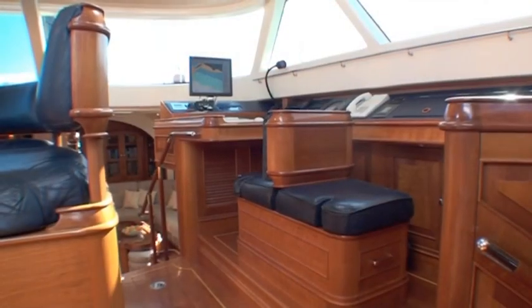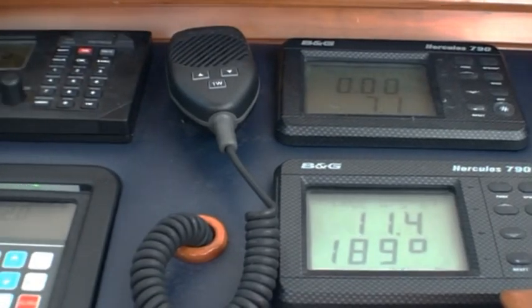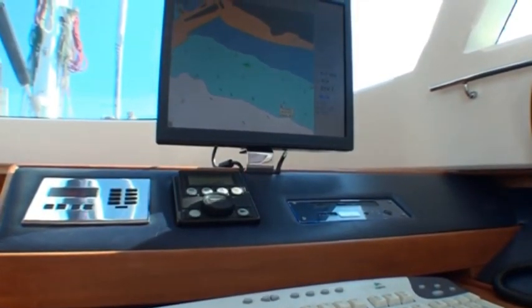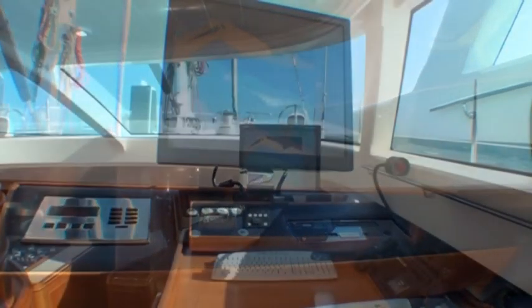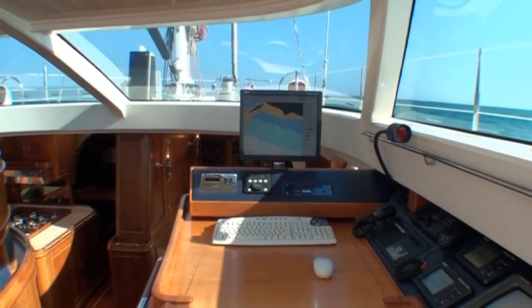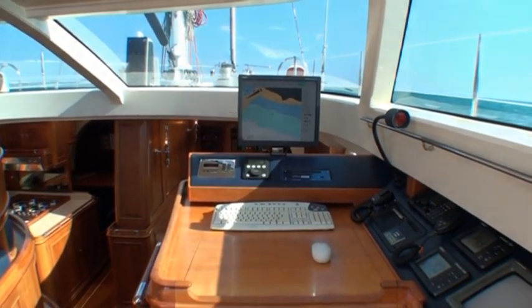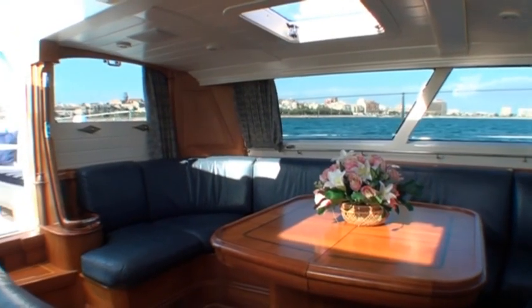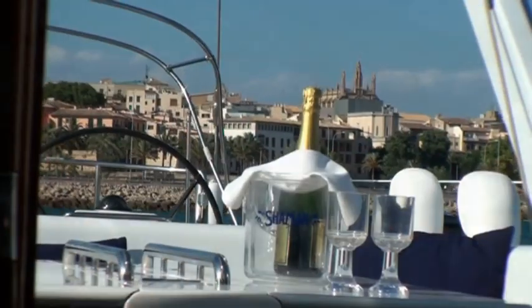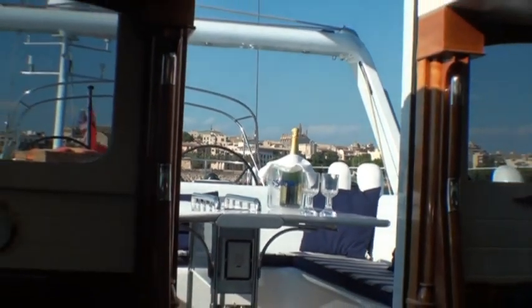To starboard in the raised salon, we have the complete office area for the yacht, with comprehensive communication equipment, navigation equipment, and a computer-based shipboard monitoring and control program that manages and monitors all electrical and mechanical shipboard functions. This is yet another system aboard Shaman that remains at the cutting edge of technology ten years after her initial launch. When the companionway and aft-facing window are open, the adjoining entertaining cockpit connects fully to create a large contiguous social area.